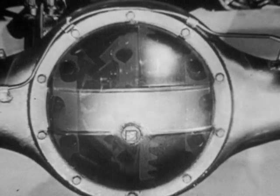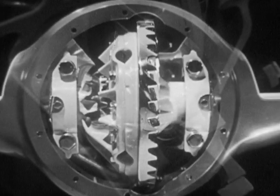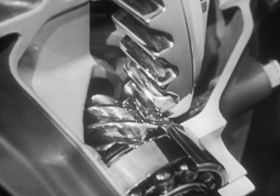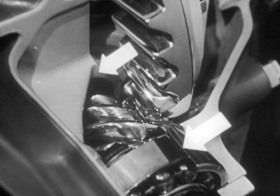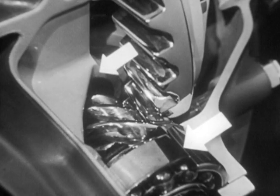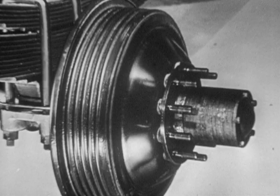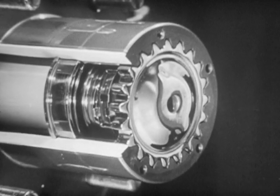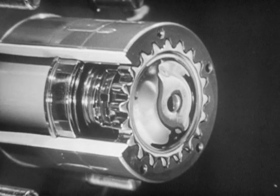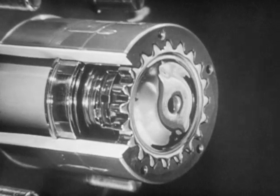Inside the rear axle housing, the full floating hypoid design gives greater strength. This hypoid pinion is five times as strong as the spiral bevel type, and because it's straddle mounted, it stays in alignment with the ring gear — that means added strength for sudden shocks. Another big rear axle feature exclusive to Chevrolet is the splined rear axle to hub connection. The splines take the drive load, not attaching bolts, giving you more strength and a better oil seal.